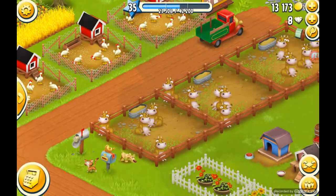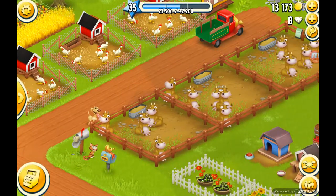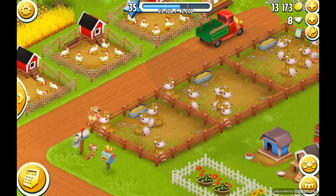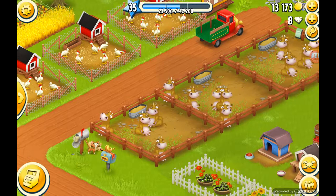Welcome back. Today we're going to be talking about Hay Day again. We're going to be talking about a special animal called the cow. So we have our cows here. I have 15, and you can tell right now they need to be milked.